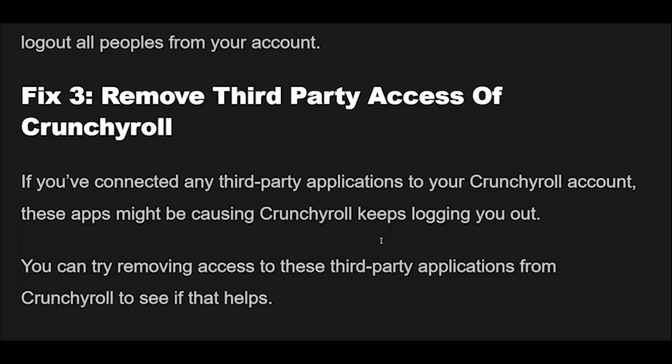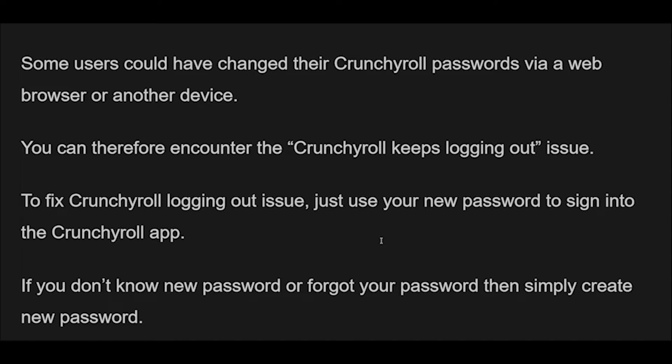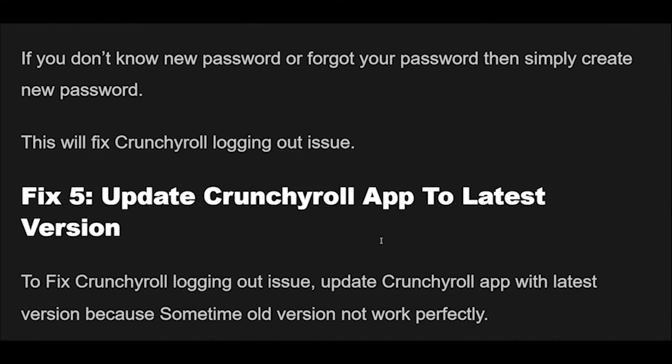Fix 4: Some users could have changed their Crunchyroll passwords via a web browser or another device. You may therefore encounter the Crunchyroll keeps logging out issue. To fix it, just use your new password to sign into the Crunchyroll app. If you don't know the new password or forgot it, then simply create a new password. This will fix the Crunchyroll logging out issue.